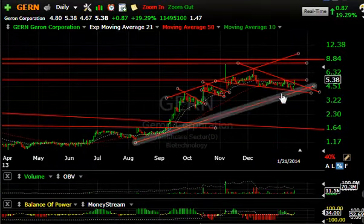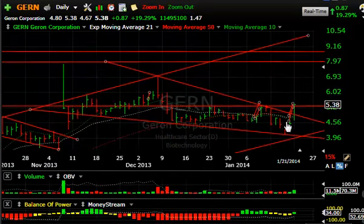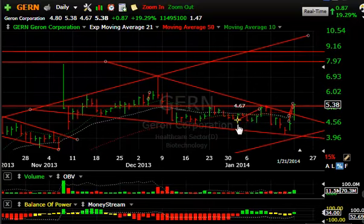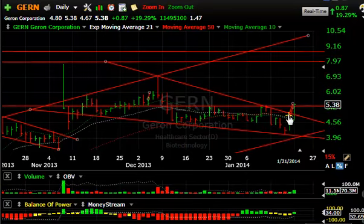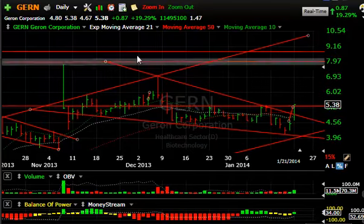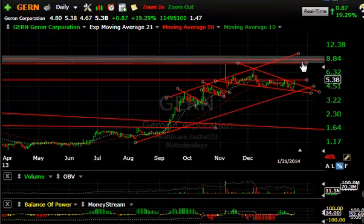GERN has been forming a falling wedge in a one-two-three wave corrective pullback. It popped today and ran right up to $5.38, closing up 87 cents or 19%. If there's a follow-through tomorrow we could see an explosive move on this one. Volume came in at 11.5 million — the best volume on an up day in quite a while. The mid-channel target is around $6.50 followed by $8.50.